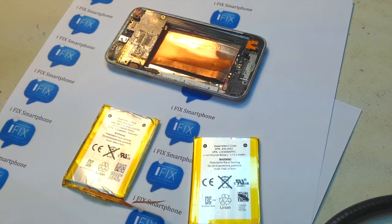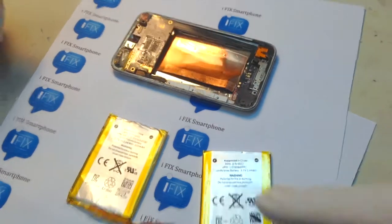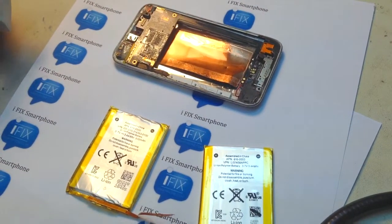Hi, how are you doing? This is Gene from iFixSmartphone.com. Today, excuse the camera movement.